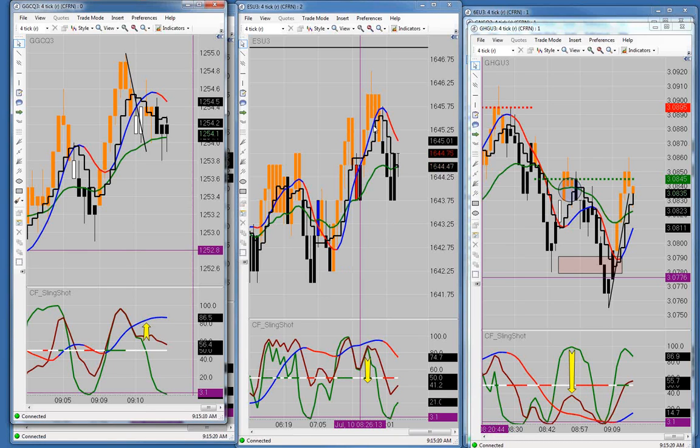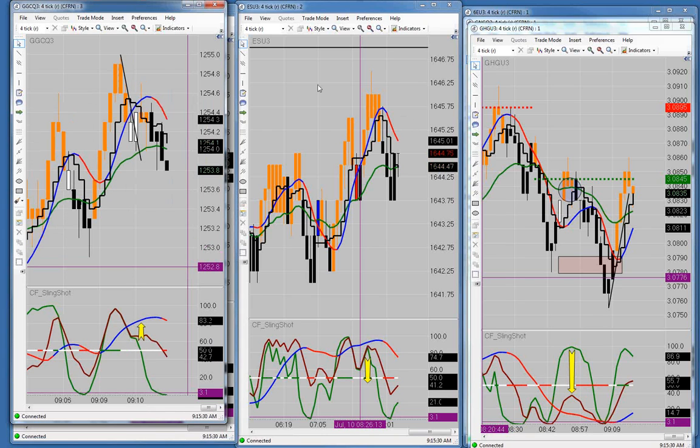Originally all these things had really long names — like the MA1 was the CFRN Moving Average Number One or something like that. We had really long names and then I said we need to shorten those names, we need to do something about them.